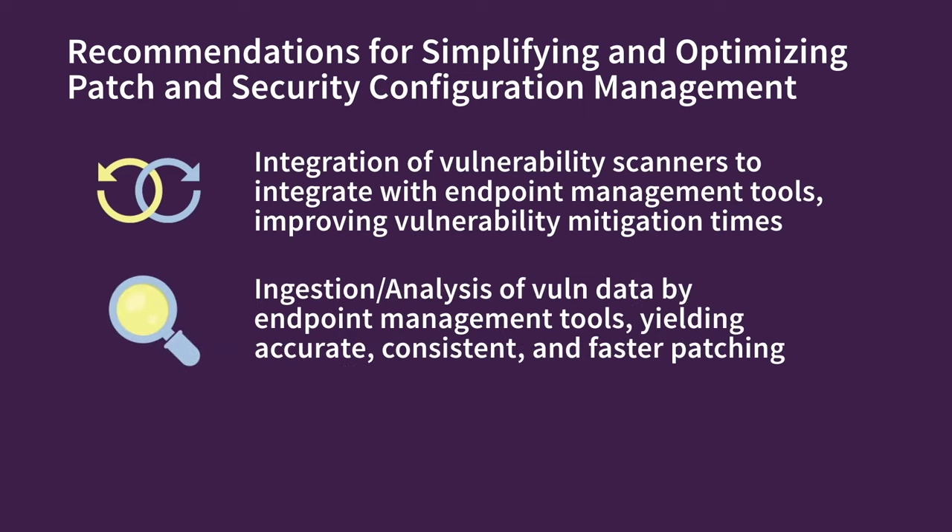When vulnerability data can be ingested into and analyzed by endpoint management tools, the manual process can be replaced with an accurate, consistent, and faster patching workflow. To start, we need tool vendors to work together. A great example of this is HCL and Tenable, who are automating the ingest of vulnerability data into HCL BigFix.